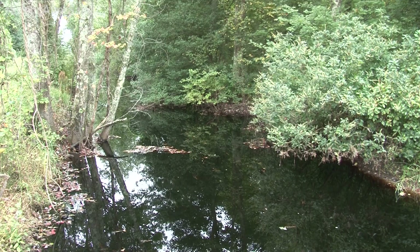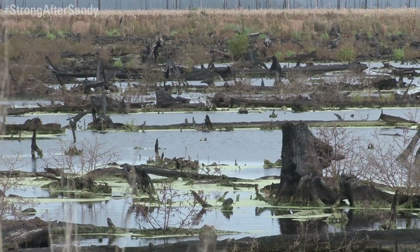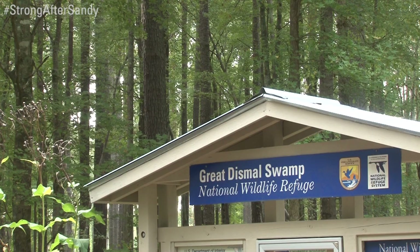We're very proud of our partnership with the U.S. Fish and Wildlife Service, particularly the staff at the Great Dismal Swamp. We're always looking for opportunities to partner with them and really bring locals and tourists into the swamp to learn more about one of our country's greatest natural resources.